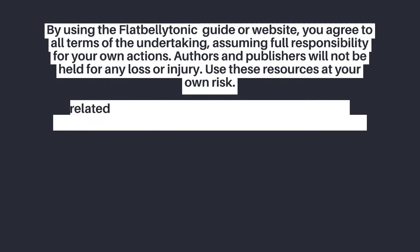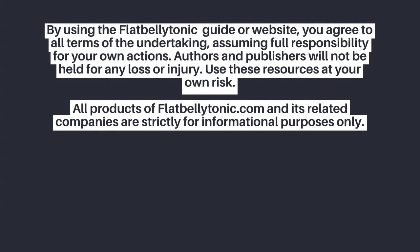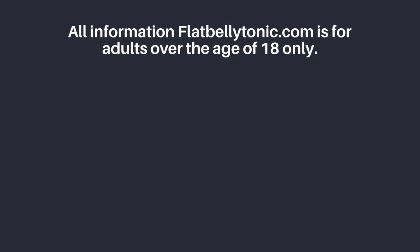By using the Flat Belly Tonic guide or website, you agree to all terms of the undertaking, assuming full responsibility for your own actions. Authors and publishers will not be held liable for any loss or injury. Use these resources at your own risk. All products of FlatBellyTonic.com and its related companies are strictly for informational purposes only. While all attempts have been made to verify the accuracy of the information provided on our website and in publications, neither the authors nor the publishers are responsible for any inaccuracies. All information on FlatBellyTonic.com is for adults over the age of 18 only.